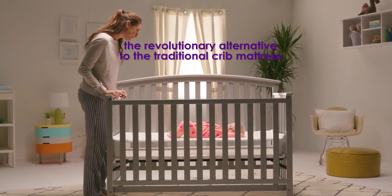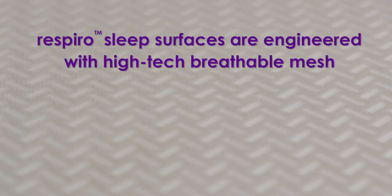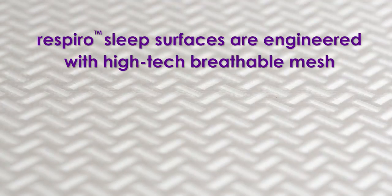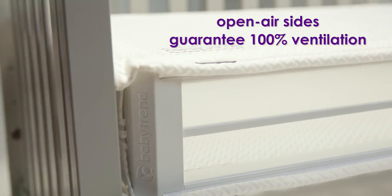The Respiro Crib Mattress from Babytrend is the revolutionary alternative to the traditional crib mattress. Engineered with high-tech breathable mesh and open air sides, Respiro guarantees 100% ventilation.